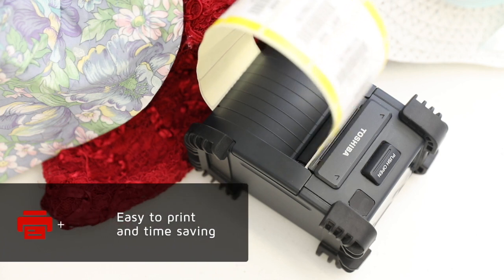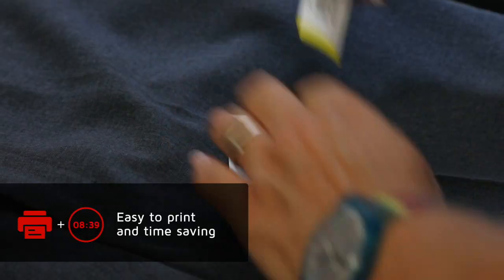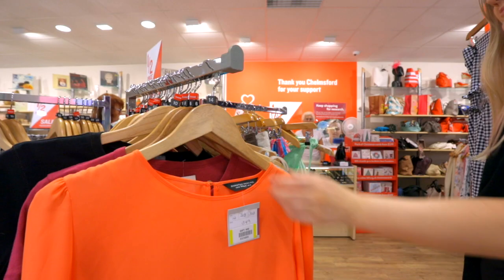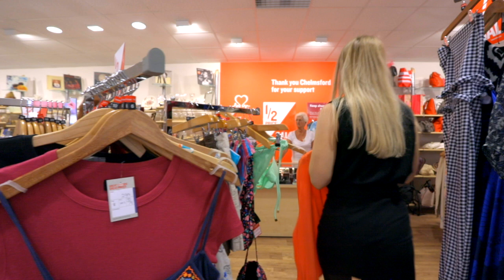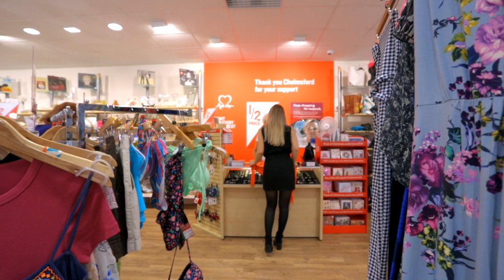The labels are easier to print and save us so much time compared to handwritten ones. They're more recognisable and it makes the customer journey so much easier — it's a quick scan now at the till, the gift aid is reclaimed, and the customer hasn't been made to wait at all. It's been hugely beneficial.